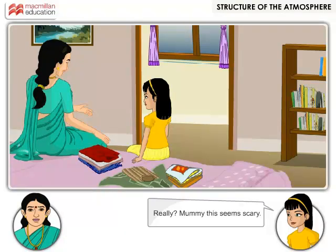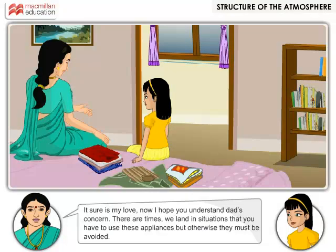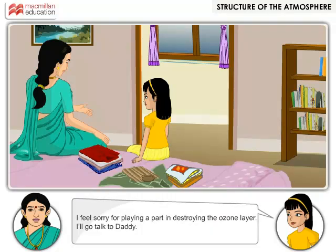Really? Mummy, this seems scary. It sure is, my love. Now I hope you understand dad's concern. There are times we land in situations where you have to use these appliances, but otherwise they must be avoided. I feel sorry for playing a part in destroying the ozone layer — I'll go talk to daddy.